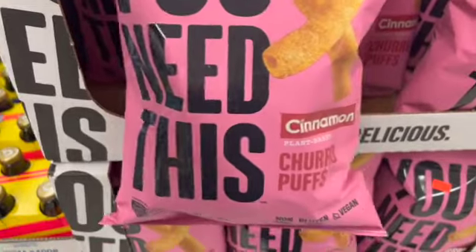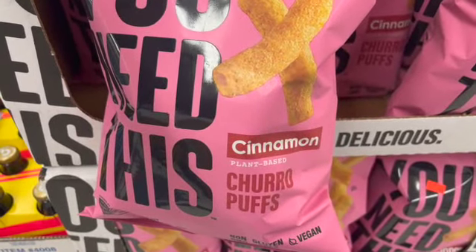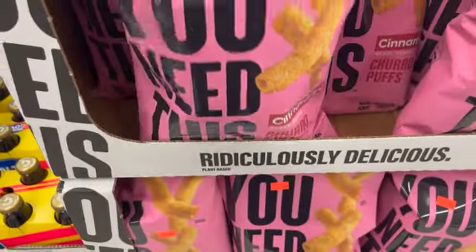Here's something called 'You Need This' — cinnamon plant-based churro cups for 99 cents.